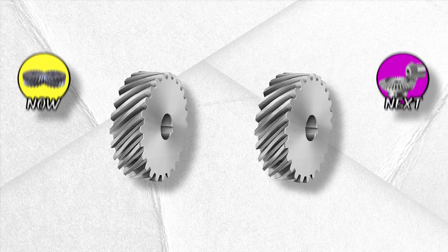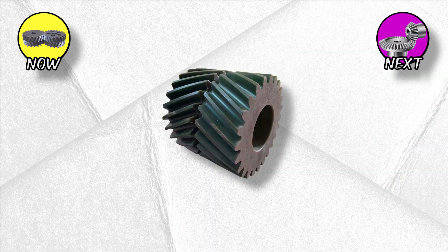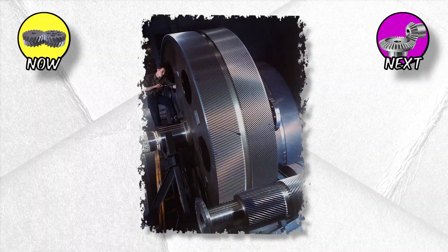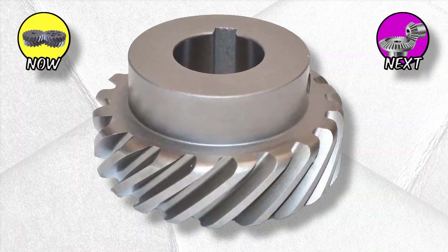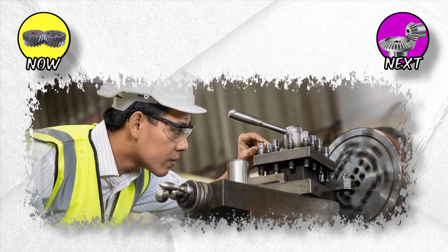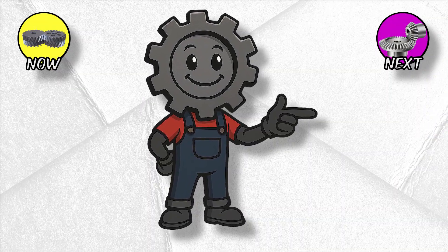Double helical and herringbone gears cancel chaos. Take two helical gears, tilt their teeth in opposite directions, and stick them together — that's a double helical, also called a herringbone gear. All the smoothness of helicals, but without the nasty side thrust. These beasts live in giant naval ship engines, industrial plants, and places where torque is so insane that regular gears would simply shear in half. They're overkill for your Corolla, but they prove how far engineers will go to tame raw force.